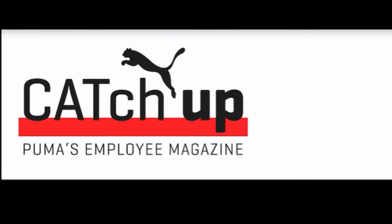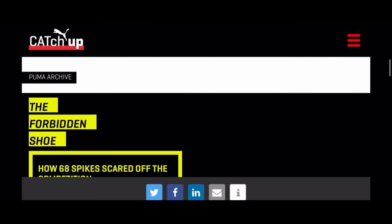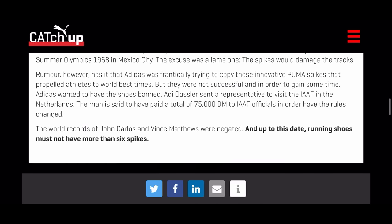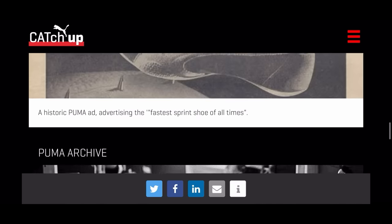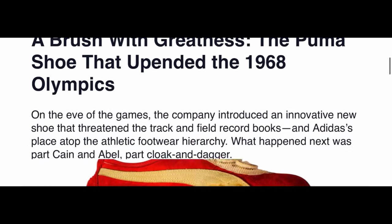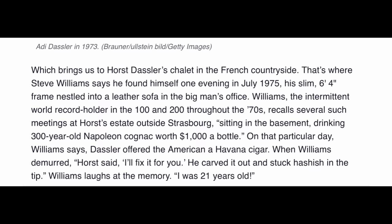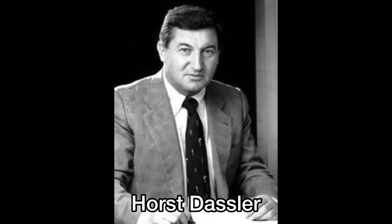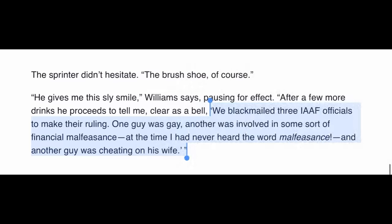In 2014, Puma's employee magazine, The Puma Catch-Up, stated that because Adidas' own version of the shoe — the Quill — wasn't ready in time for the Olympics, Adi Dassler sent representatives to the IAAF in the Netherlands and bribed officials to get it banned. Then in 2019, Sports Illustrated wrote a piece on the same topic and interviewed former German 100-meter and 200-meter world record holder Steve William, who said he went drinking with Adi Dassler's son Horst Dassler, who was then running Adidas. Horst allegedly said they blackmailed three IAAF officials — one was gay, another involved in financial malfeasance, and another was cheating on his wife — saying there were six board members, two were on their side, and they blackmailed three, so they won the ruling.